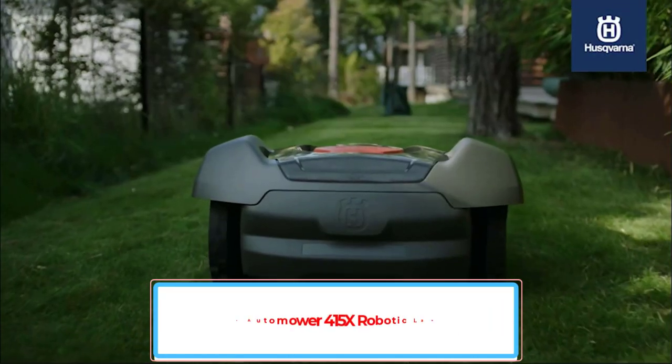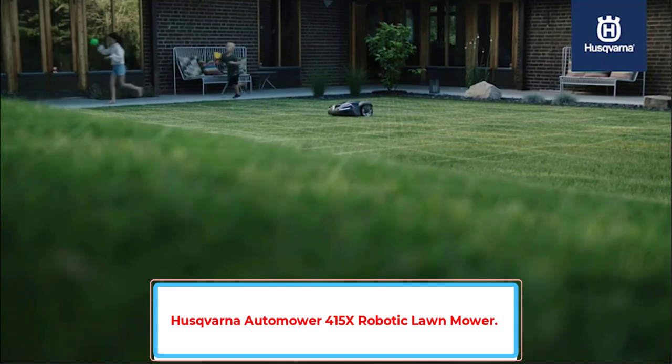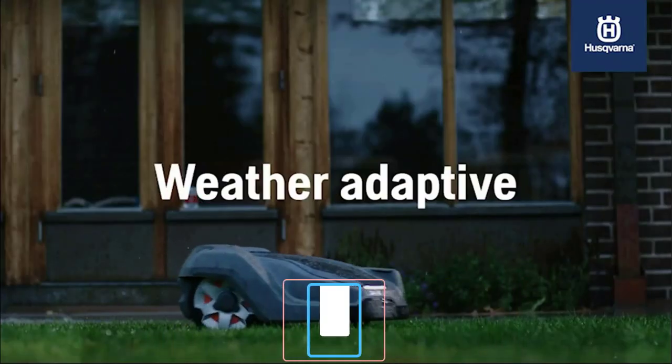A reliable and high-performance model in the X-Line series, suited for the mid-sized lawn. It mows complicated lawns up to 0.4 acres, 1,500 square meters.